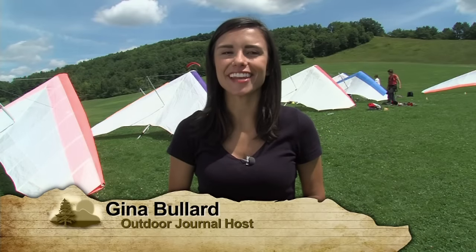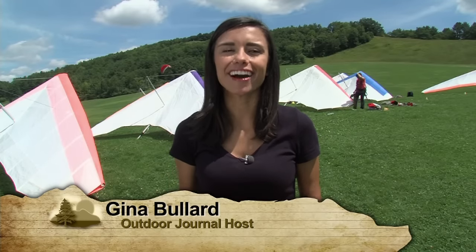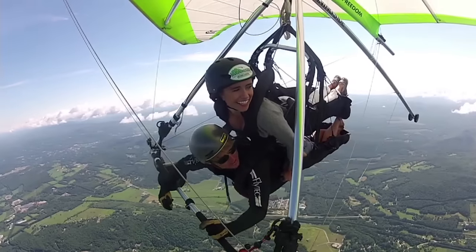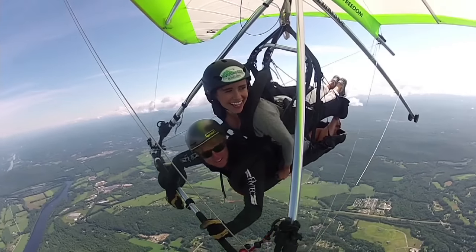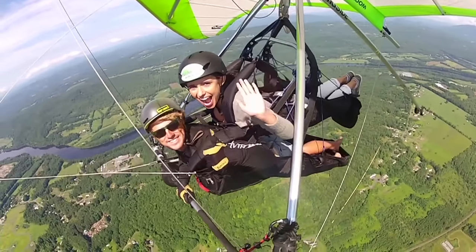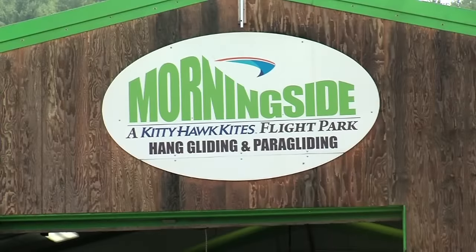If you've ever wanted to fly, then hang gliding might just be your next big adventure. I went high into the skies of New Hampshire with nothing but a wing on my back. There are not many things that give you the freedom to fly through the air like a bird, but anyone can get that exhilarating feeling by hang gliding at Morningside Flight Park in Charlestown, New Hampshire.